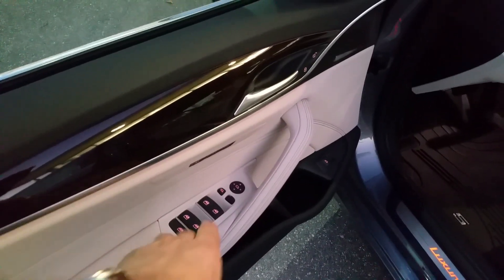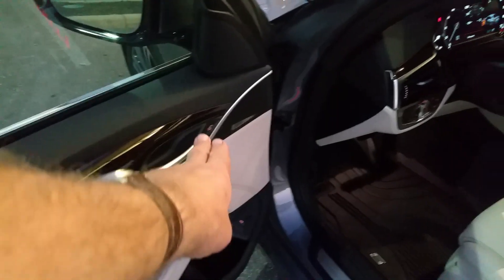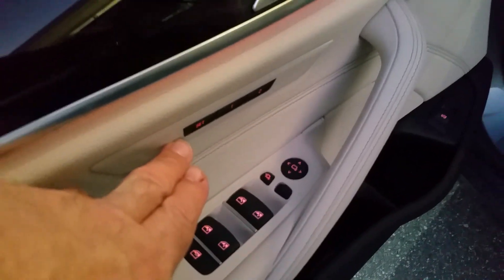On the door you've got your power windows, your power folding mirrors, and your power door locks right there. And here you've got your memory for your seat, mirrors, and steering column.